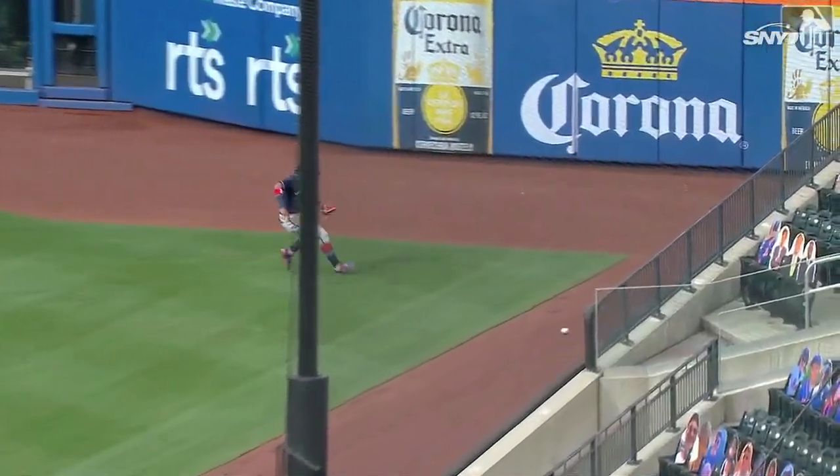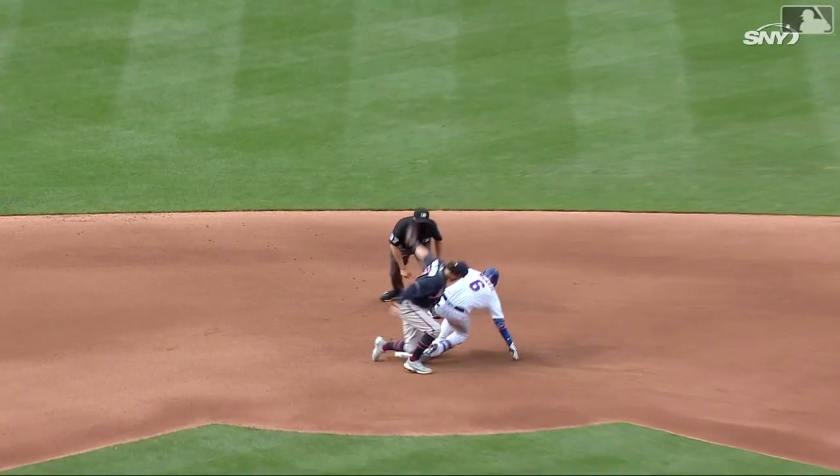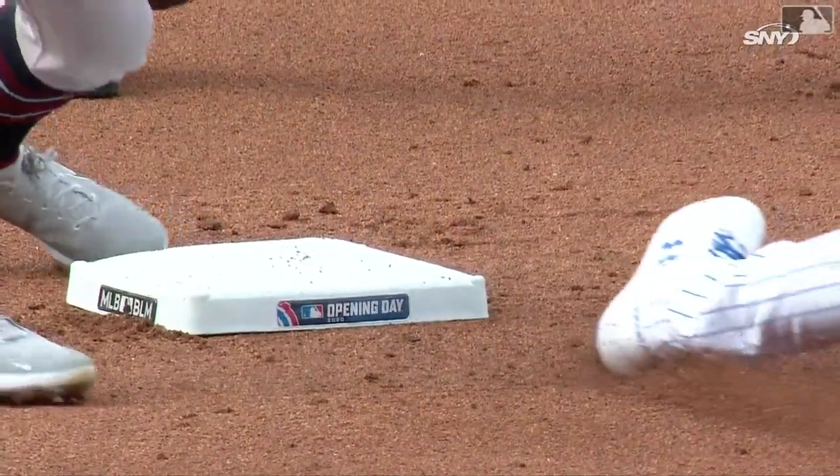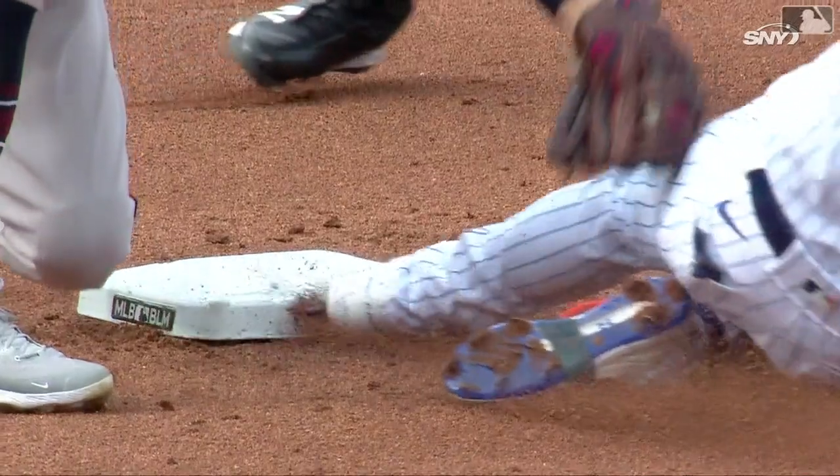I thought he was safe. I thought the tag was late. Terrific throw, Gar. No question — right on the money — but I think he's safe. I think he beat it. He tagged him on the back leg, I believe. Let's check it out.